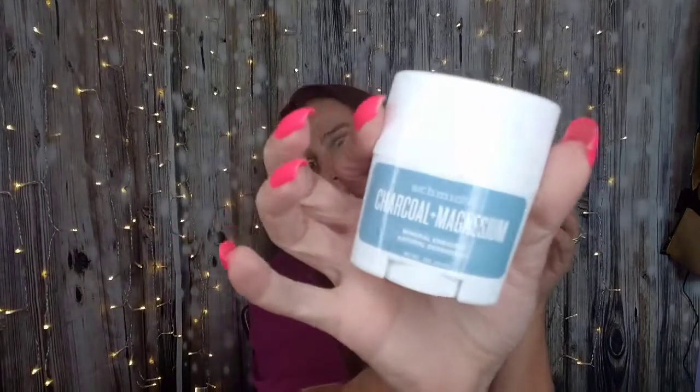And the last thing in here is the Schmidt's Charcoal and Magnesium Mineral Rich Natural Deodorant. I will probably put this in for the natural giveaway I'm planning to put together — I have a whole bunch of things like this that are cruelty free and natural. A lot of people don't really care for it, but there are a lot of people out there that do, so I want to separate some of the giveaway stuff just for that.